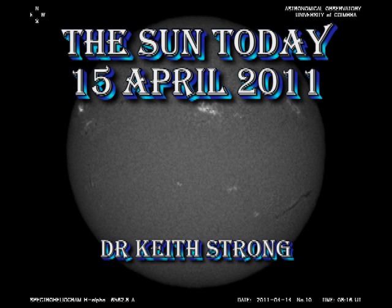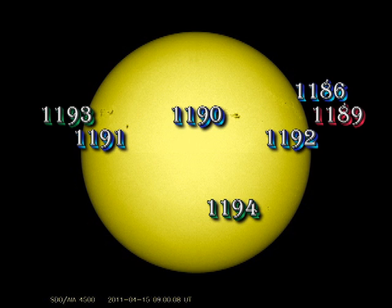Welcome. This is what is happening on the Sun today, the 15th of April 2011. We still have incomplete data from some sources, so today the report will be slightly shorter than normal.